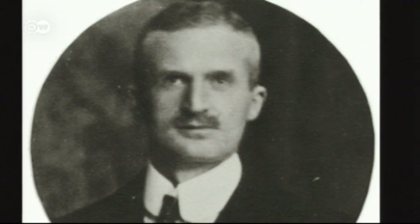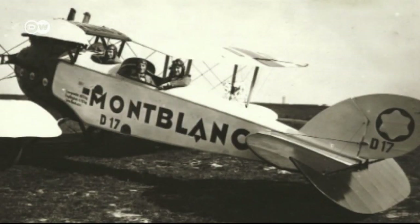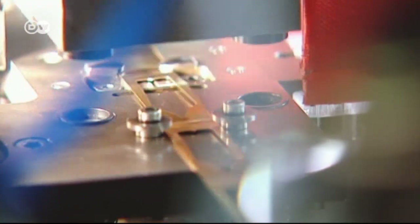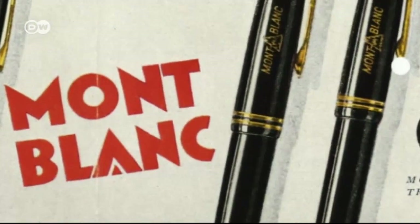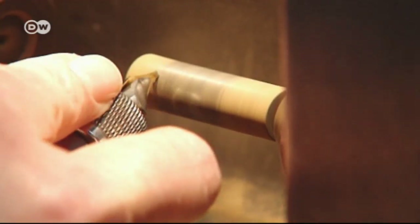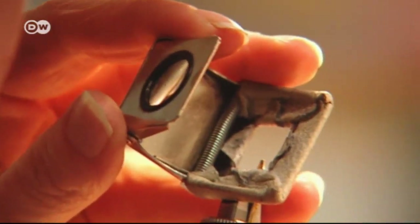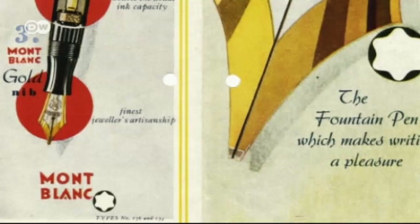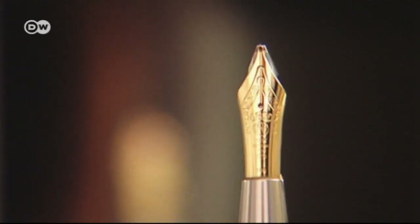August Eberstein and Alfred Nermias founded the Montblanc company in Hamburg in 1906, naming it after the tallest mountain in the Alps. The brand soon became a byword for quality fountain pens, made by hand in a process often requiring up to 60 manufacturing stages. The Meisterstück debuted in 1924 and soon became a classic. The number 4810 is engraved into the gold nib — the height of Montblanc in meters.